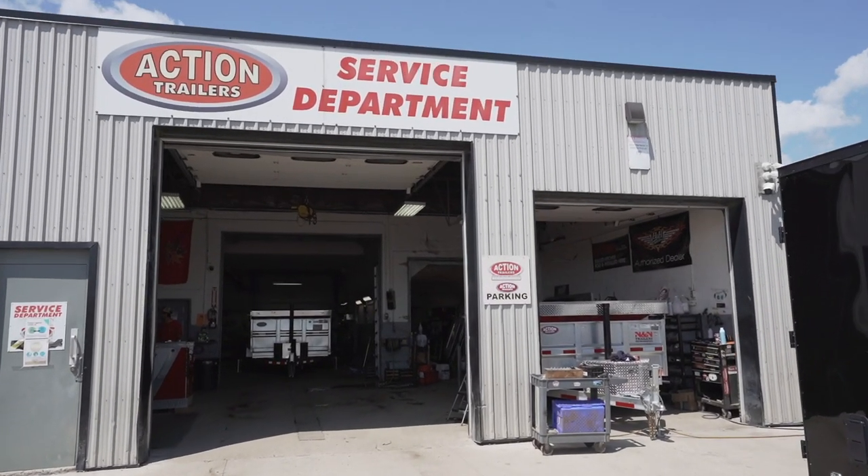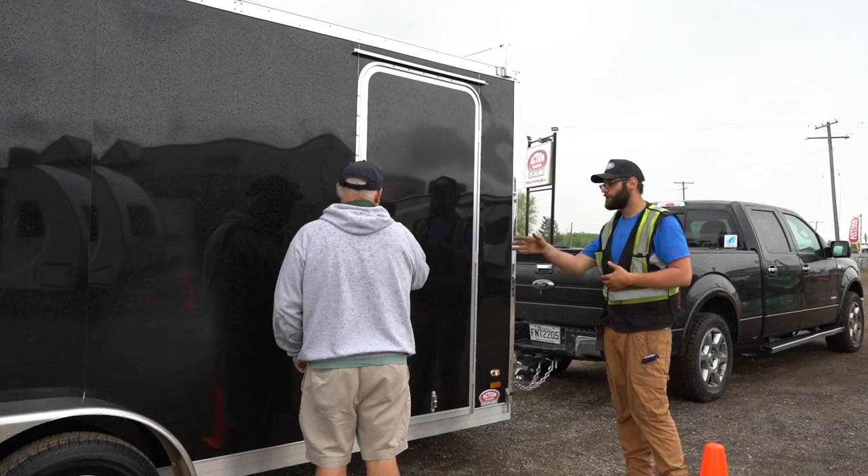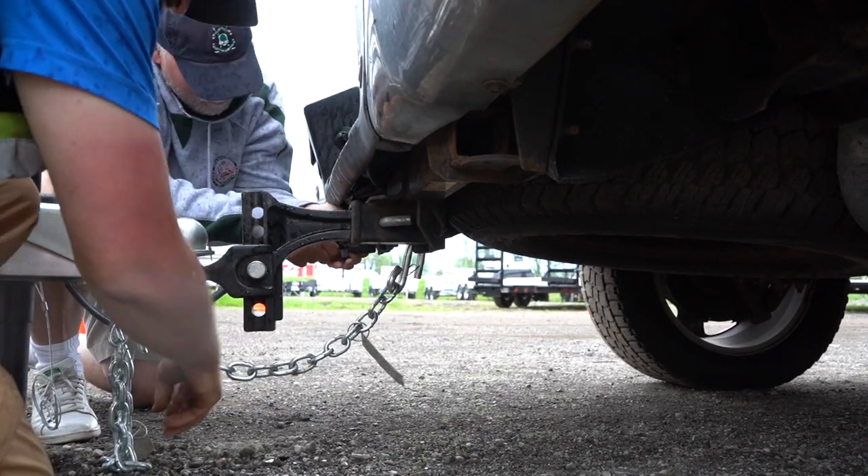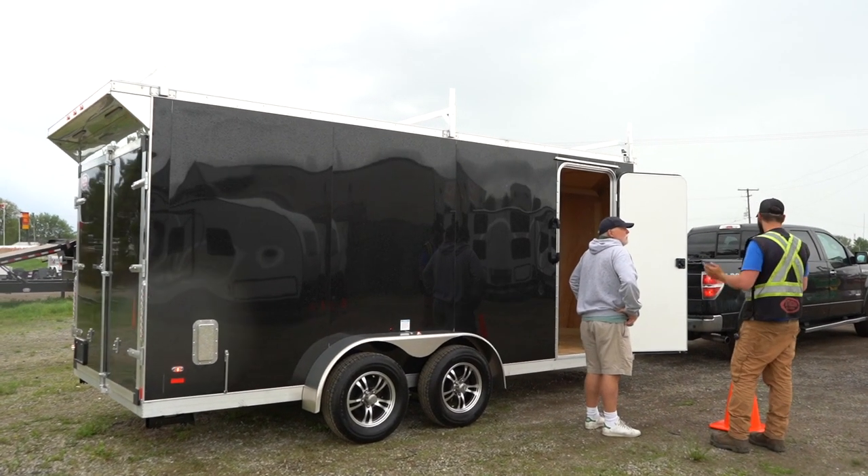Here, our sales coordinators will connect you with the service tech that will be assisting you throughout the final pickup process. When you're at the assigned pickup location with your trailer, our service tech will then assist you while hooking up your trailer to the tow vehicle.